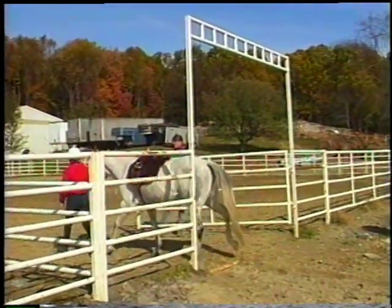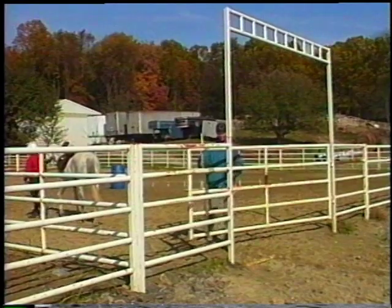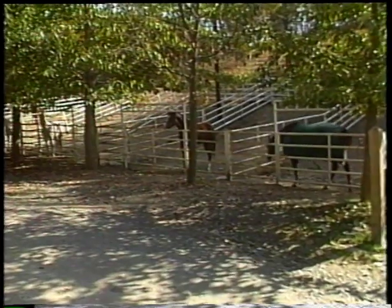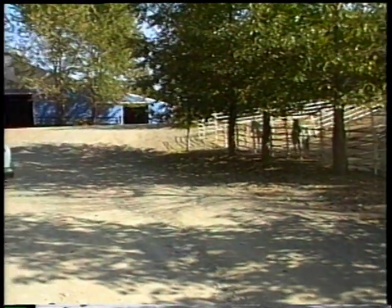Gates should be a minimum of four feet wide, swing freely, and have no sharp edges or corners. Footing should be free of ruts and well-drained. Paddocks should also be free of debris, machinery, and equipment. Shade and water should be readily available.